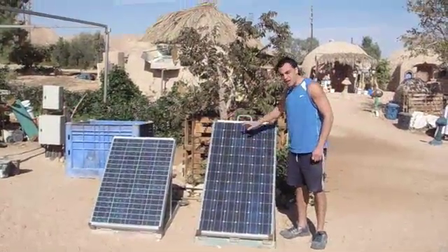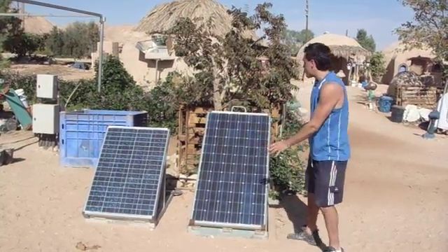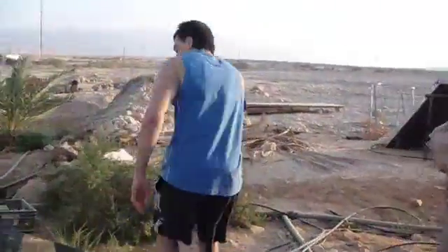So these are the solar panels, and as you can see, the sun is now directly beaming down onto these solar panels, which provides electricity throughout most of the camp. And right here, you can see we've got another solar panel.